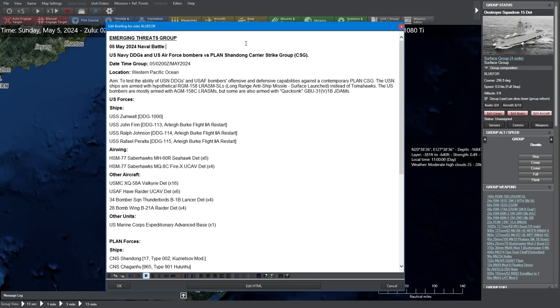Thank you for tuning in, ladies and gentlemen. Welcome to another Emerging Threats Group video. Today, we will cover the effectiveness of the American-made long-range anti-ship missile, the AGM-158 Charlie. We will be putting it up against the PLAN Shidong Carrier Strike Group.